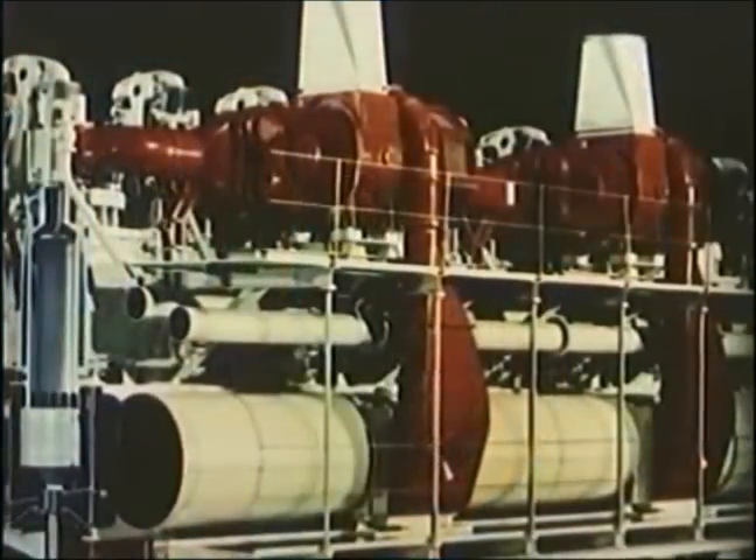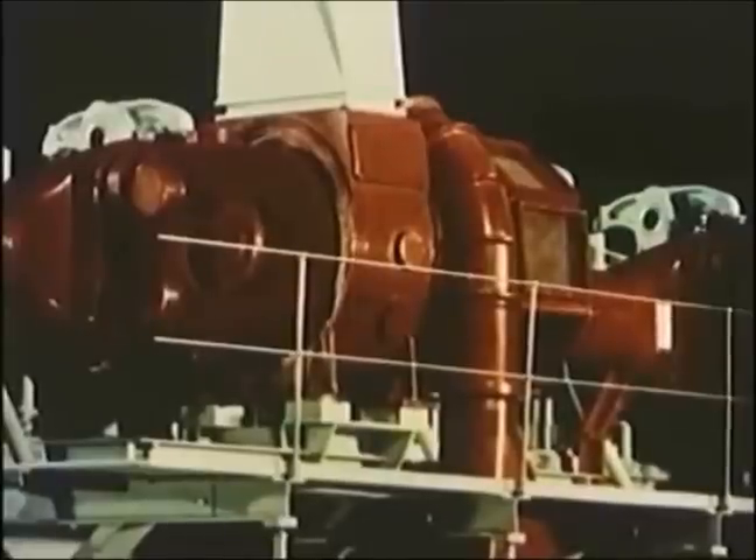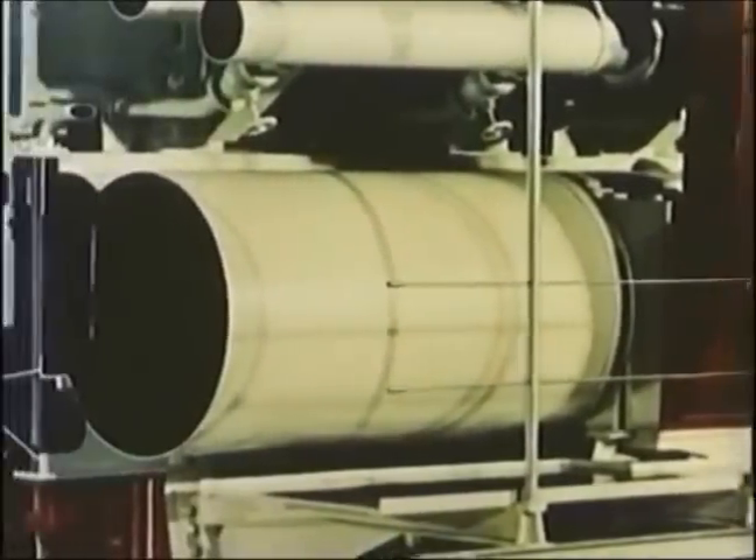Let's look a little closer at the principle on which a two-stroke engine works. Fresh air is supplied by a blower. From the blower, it's conducted in a pipe along the engine to the scavenger air space around the cylinder.